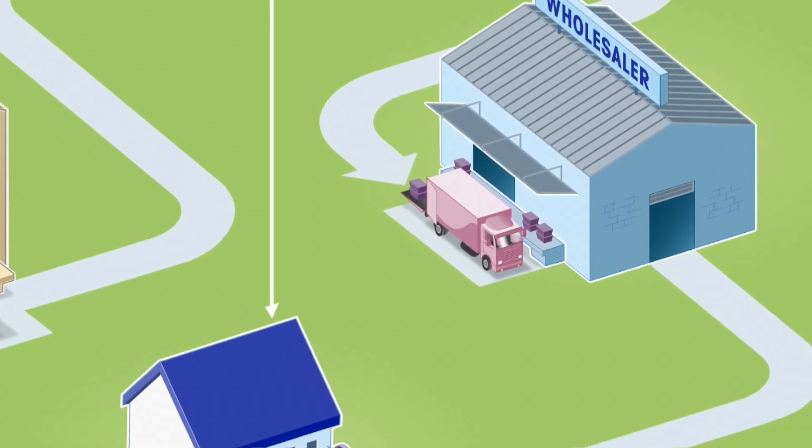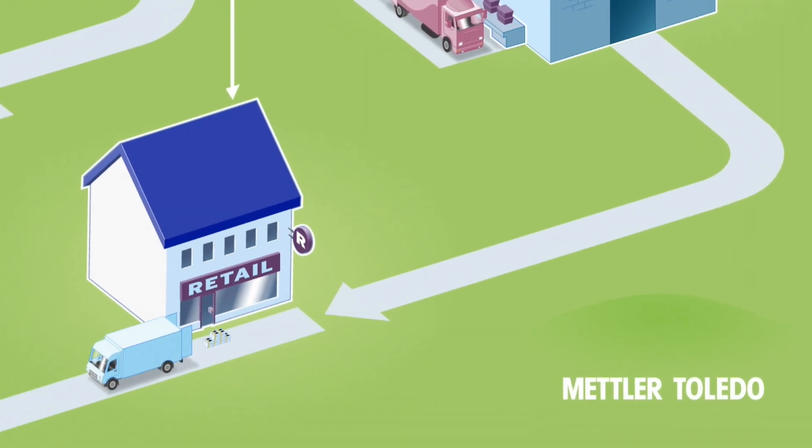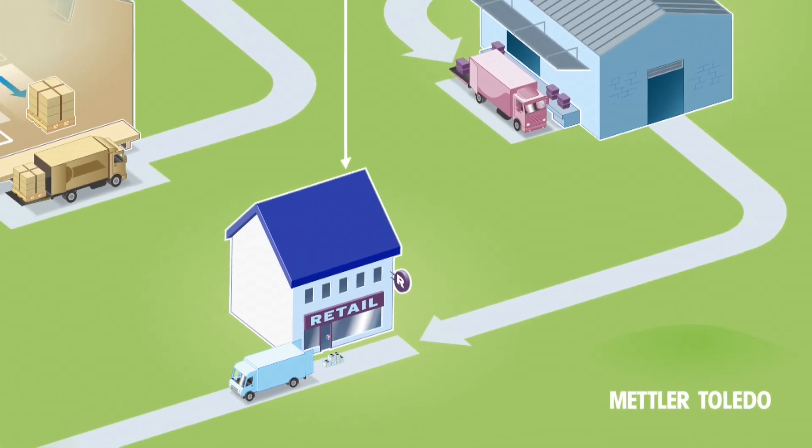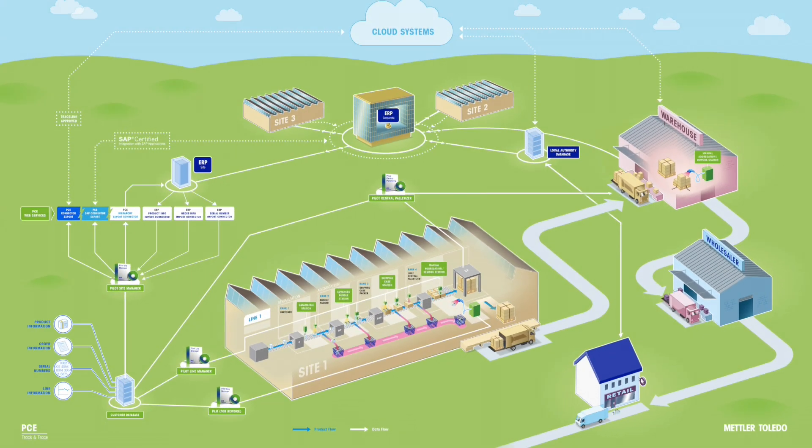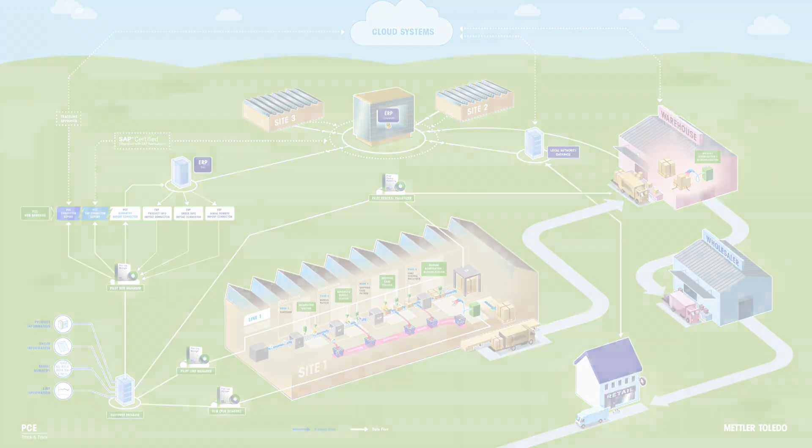Finally, the retailer delivers the products to the consumer. The data is sent back to the ERP to confirm checkout and consumption. Mettler Toledo PCE provides end-to-end solutions as part of an effective Track and Trace program.